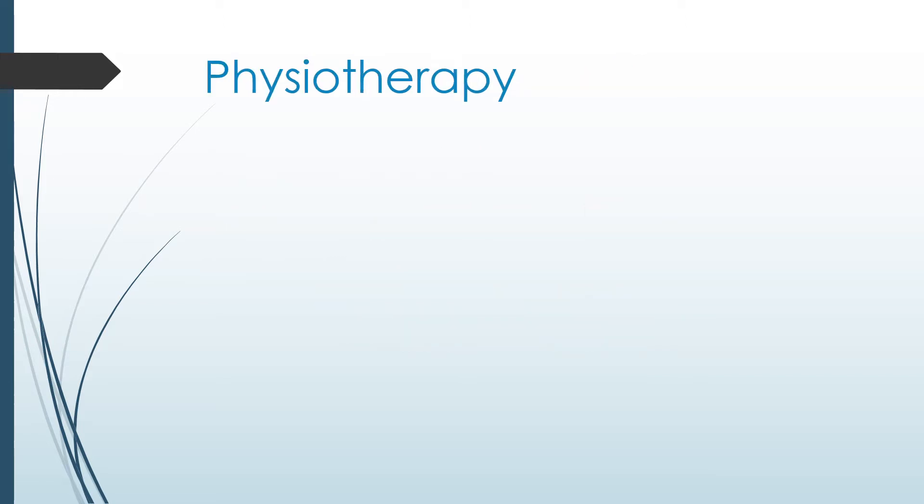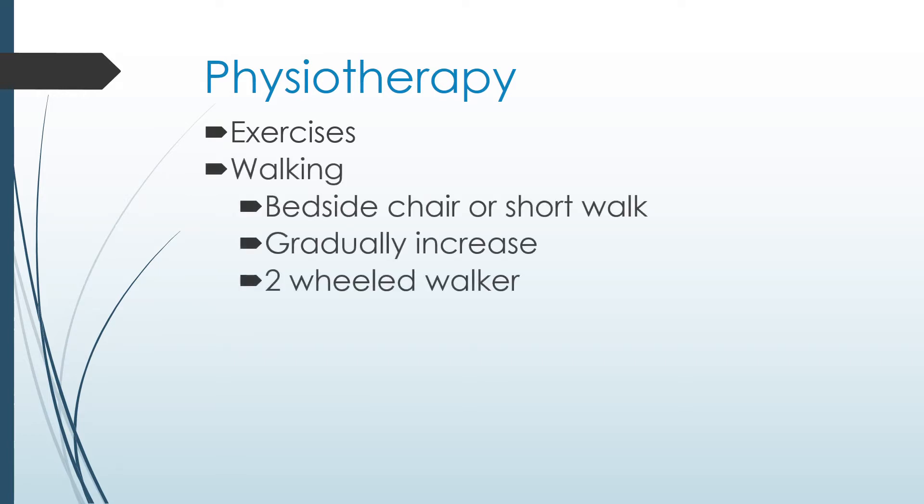As part of your recovery, you will begin physiotherapy in the hospital as soon as possible. The physiotherapist will help you with your exercises and with walking. On the day of your surgery, you will be asked to sit on the edge of the bed, take a few steps to a bedside chair, or even take a short walk. Each day, you will gradually increase your walking distance. You will likely use a two-wheeled walker to help you walk, which will be provided by the hospital during your stay.